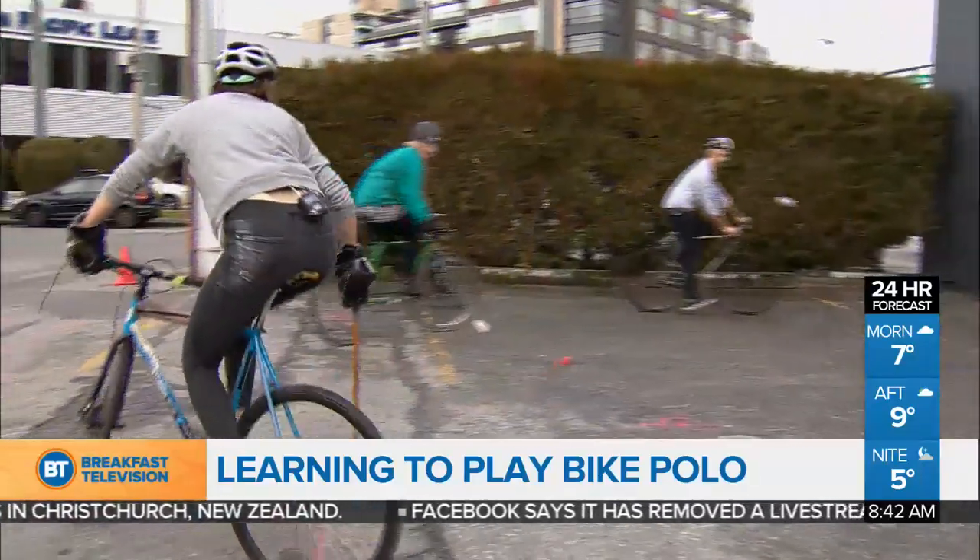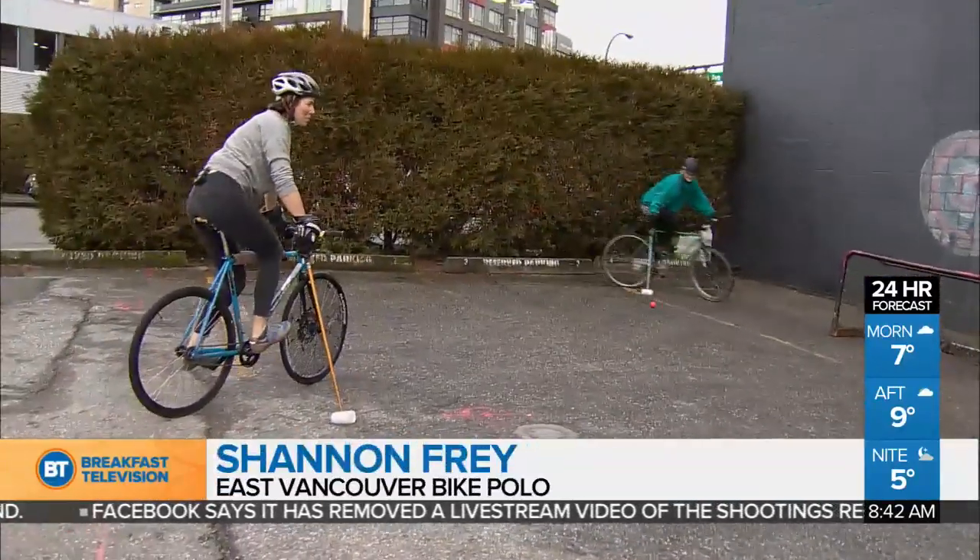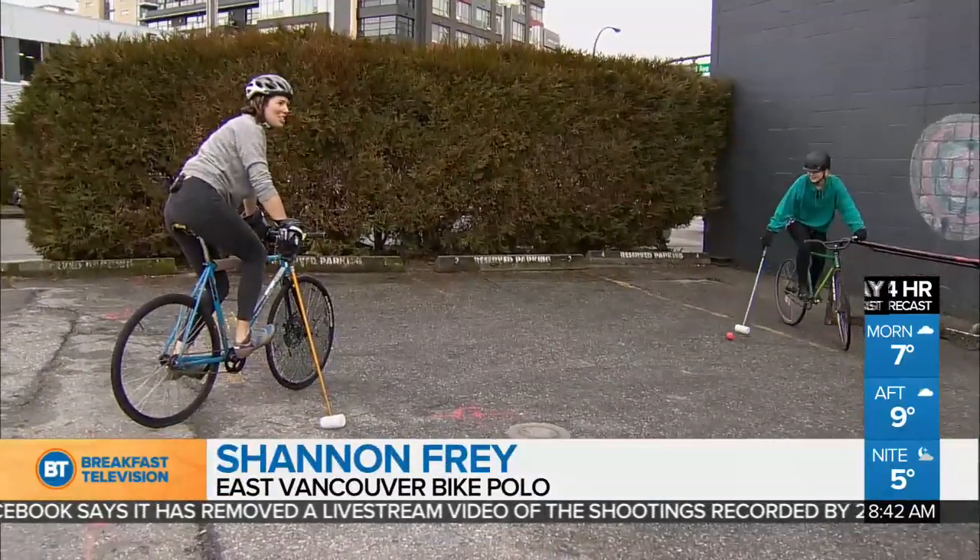Shannon, you've got the mic on. How popular has this become over the past couple of years? Well, it's been around for a long time and it's become very popular in the last 10 years or so.